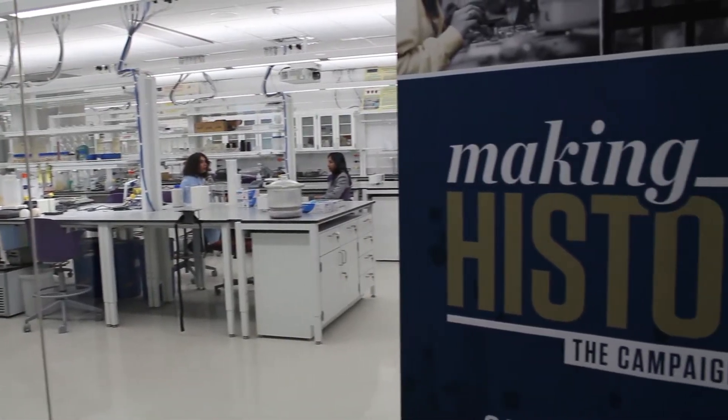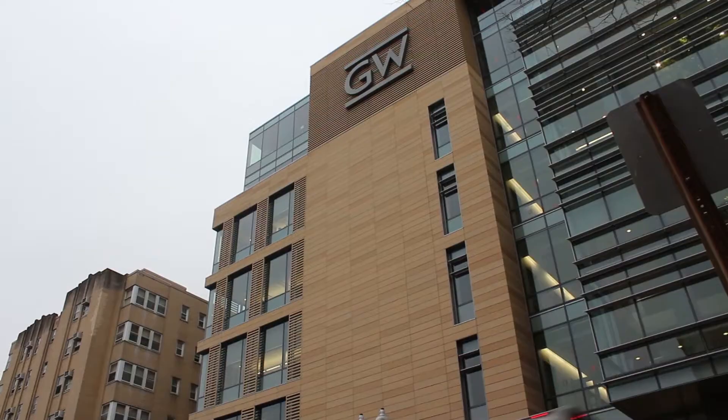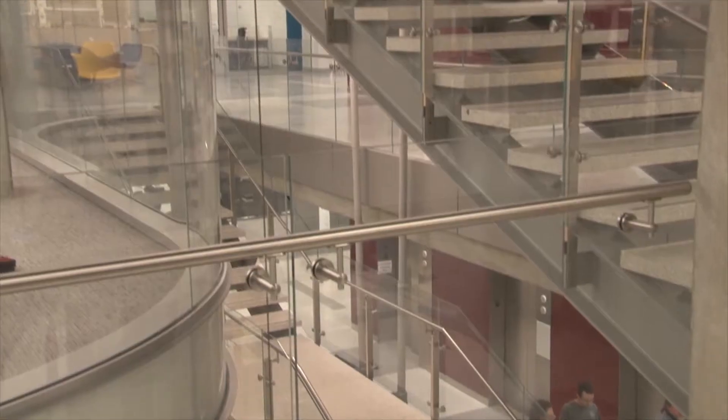A decade of planning, four years of construction, and $275 million later, the GW Science and Engineering Hall is finally having its grand opening today, March 2, 2015. In the last decade, GW's research funding grew over 80%, increasing the need for modern labs.